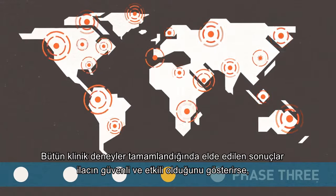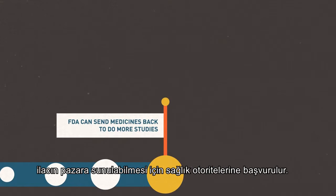Once all the clinical testing is completed, if results indicate that the drug is safe and effective, an application is submitted to the FDA to request approval to market the medicine.